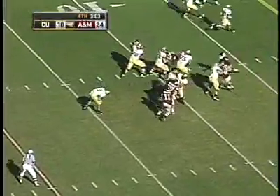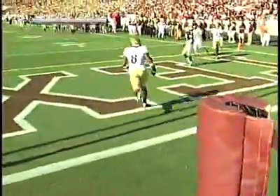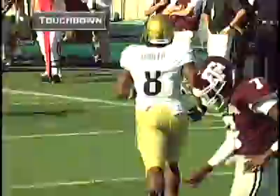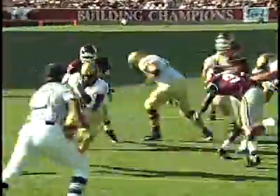Hansen takes the snap, gives the inside handoff to Demetrius Sumler, who runs straight ahead into the end zone — touchdown, Colorado! With 2:59 to play, the Buffaloes now have 16 points, breaking that 14-point barrier for the first time in a month, trailing 24-16.